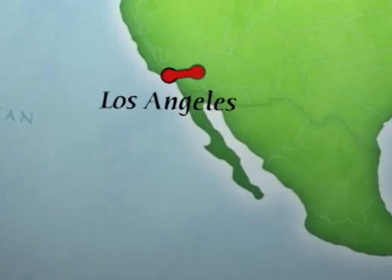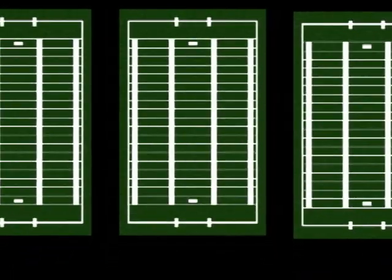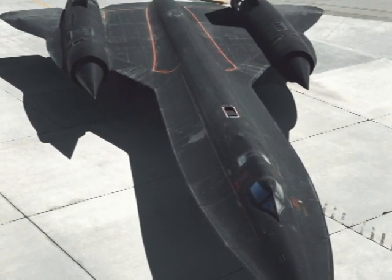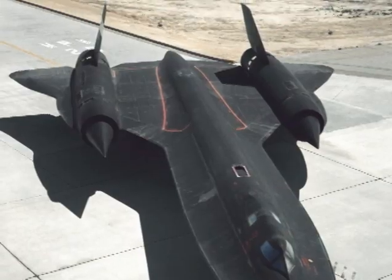In 1990, it flew from Los Angeles to Washington, D.C. in 1 hour, 4 minutes, and 20 seconds — flying 2,124 miles per hour. That's like sprinting across 10 football fields per second. The Blackbird is retired now, but you can still visit it at the National Air and Space Museum's Udvar-Hazy Center in Virginia.